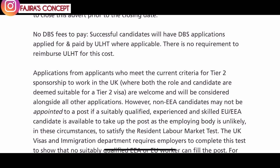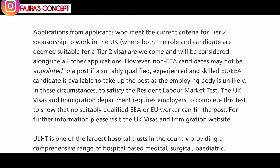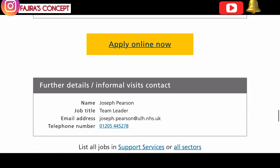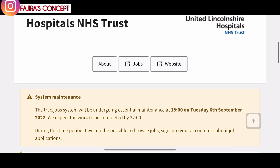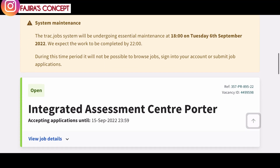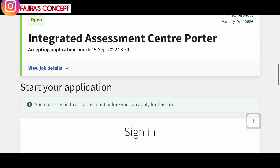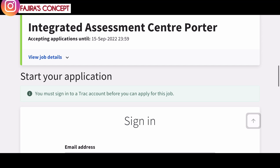As clearly stated on their website, they do not accept CVs, so when filling out the form ensure you include all the customer service experience you have. Applications from applicants who meet the current criteria for Tier 2 sponsorship to work in the UK, where both the role and candidates are deemed suitable, are welcome and will be considered alongside all other applicants. The closing date for this role is the 15th of September, so create an account and start your application as soon as possible.